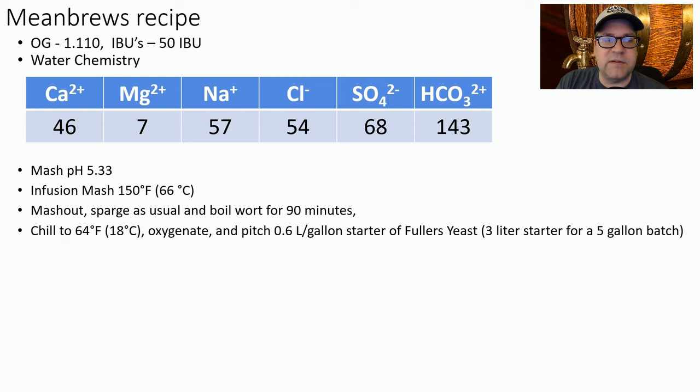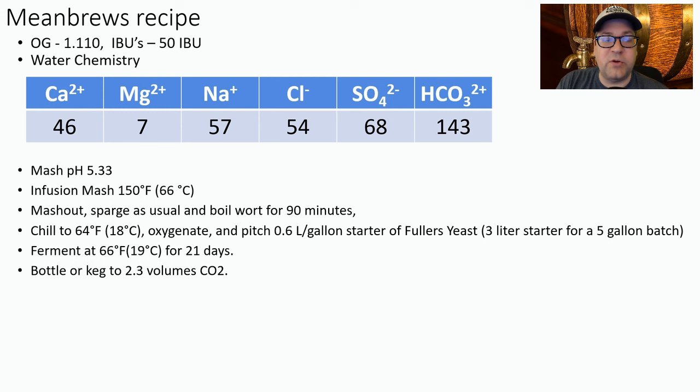Chill to 64°F (18°C) and pitch a three-liter starter into a five-gallon batch. Ferment at 66°F (19°C) for 21 days — that was the average time people left it on the yeast before transferring for aging. Bottle or keg to 2.3 volumes CO2, then age 16 to 17 months before entering a competition.